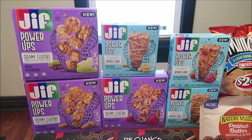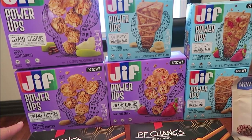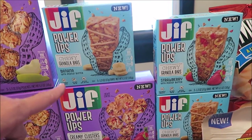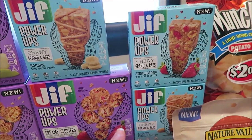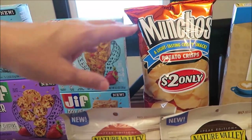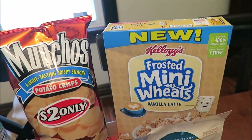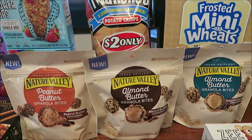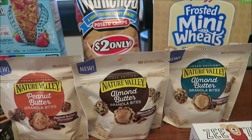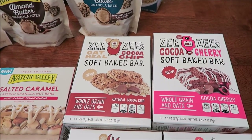At Meijer, we bought these Jif Power Ups creamy clusters — this one has apple cinnamon, this one has creamy peanut butter, and this one has strawberry. Then we bought three of the chewy granola bars: banana with peanut butter, strawberry with peanut butter, and creamy peanut butter. Someone is getting me the chocolate peanut butter one that they didn't have. We bought the Munchos — someone wants us to do a review of those. We bought the new Kellogg's Frosted Mini Wheats in vanilla latte, and the Nature Valley Peanut Butter Granola Bites in peanut butter chocolate and almond chocolate and toasted coconut chocolate.